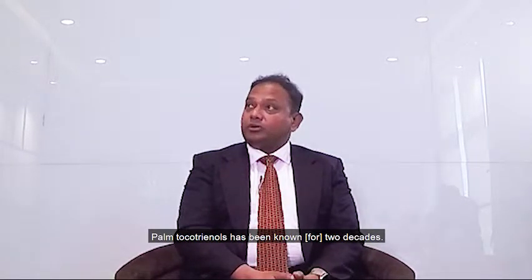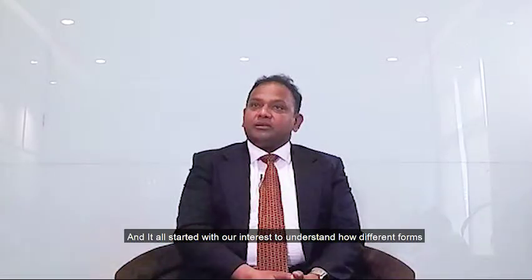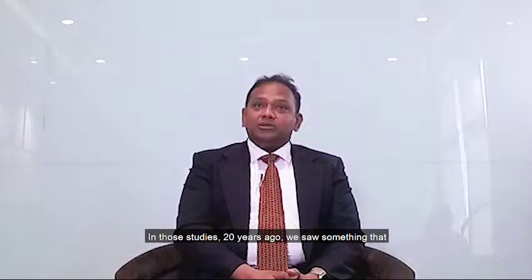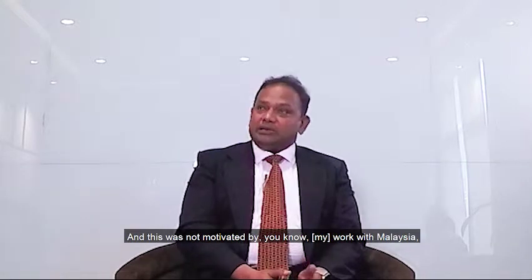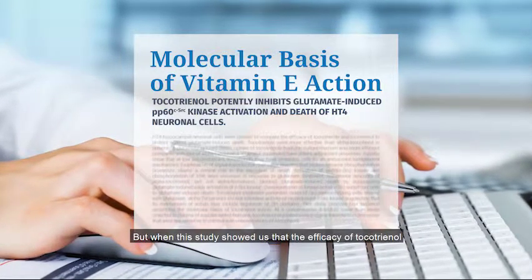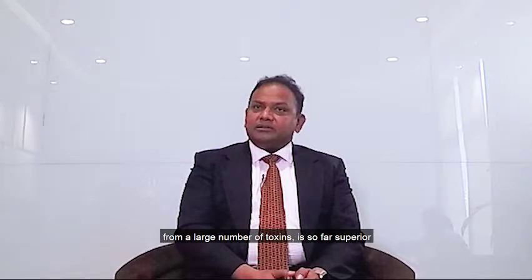Palm tocotrienol research has now been two decades old. It all started with our interest to understand how different forms of vitamin E work. At the very outset, we received pure samples of alpha, beta, gamma, delta tocopherol and alpha, beta, gamma, delta tocotrienol from a company in Germany and did a comparative study. In those studies, 20 years ago, we saw something extraordinary — the efficacy of tocotrienol in protecting neurons from a large number of toxins is so far superior to what tocopherol provides. That grabbed our interest.